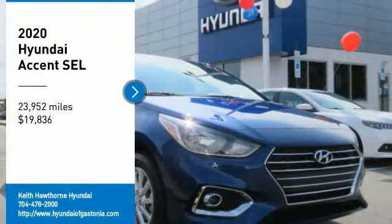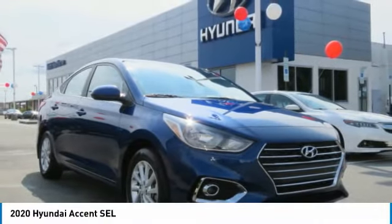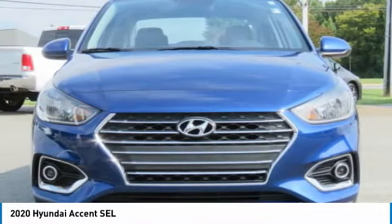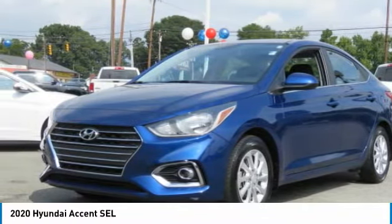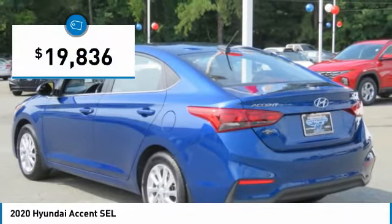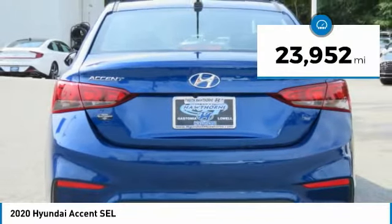Stop by and take a look at the 2020 Accent. Designed to keep you moving and leave bored behind, the Hyundai Accent is affordable, fuel efficient, and safe — a winning combination priced below $20,000. This vehicle has less than 25,000 miles.